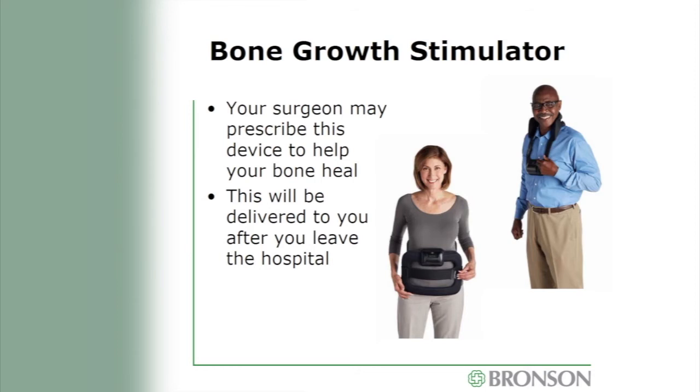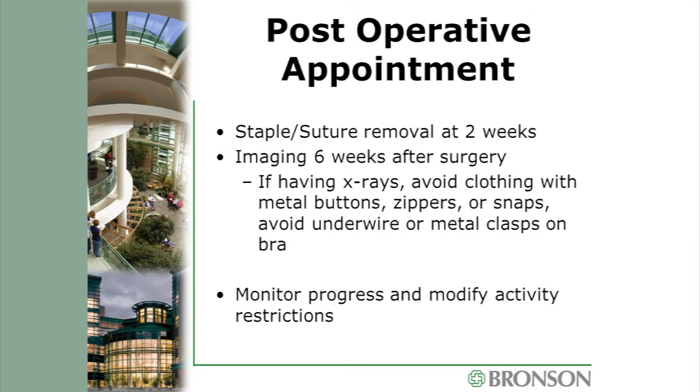If necessary, your surgeon will prescribe a bone growth stimulator, which will be delivered after you leave the hospital. At your two-week post-op appointment, any sutures or staples will be removed. At your six-week appointment, we will take x-rays to check hardware placement and look for bone growth — be mindful of clothing with metal at that appointment. The doctor will monitor fusion progress and may modify your activity restrictions.